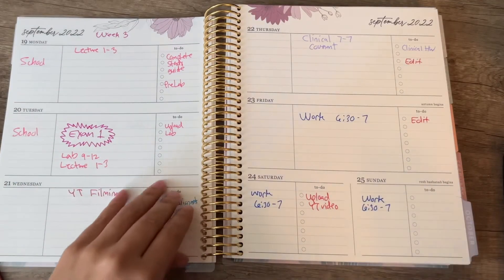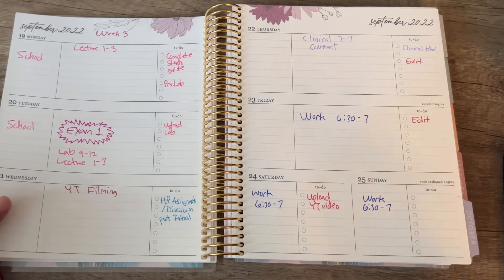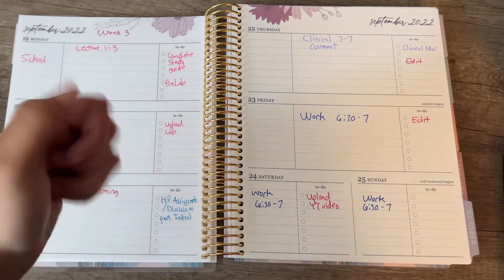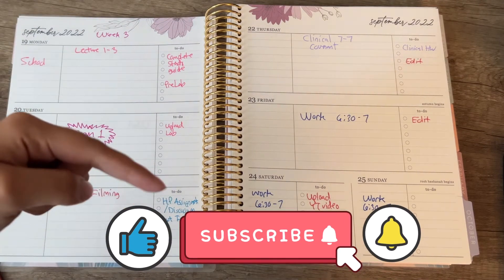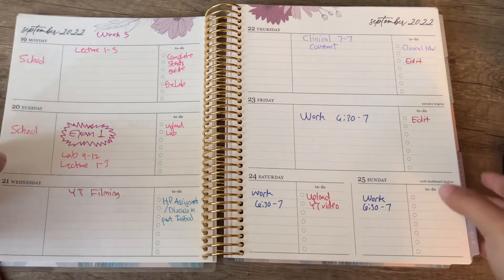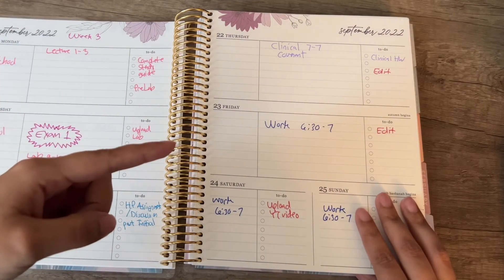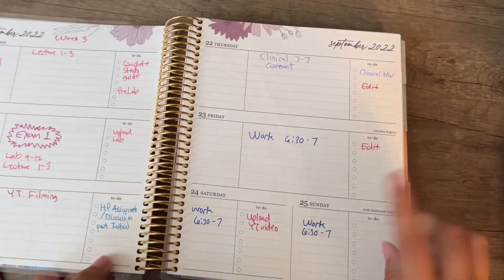I've got all of September taken care of for all my to-do lists across all my classes. If you guys liked this video, please leave a thumbs up and a comment below, and subscribe if you haven't already — it really helps with the algorithm. Be sure to check out my next video where I unbox this planner. Thanks so much for watching, and I'll see you guys over there!